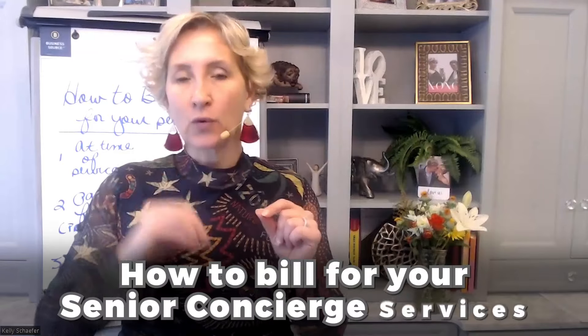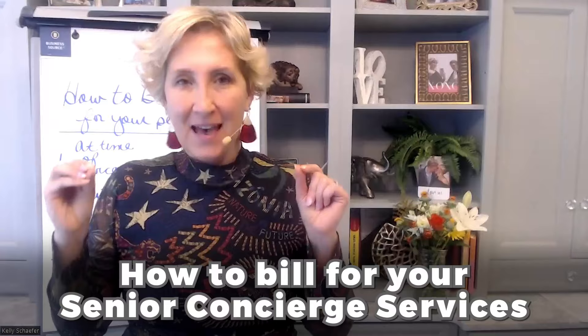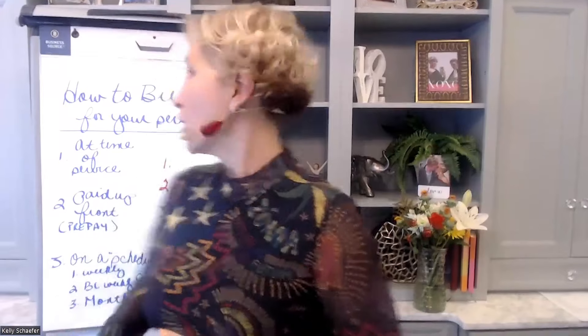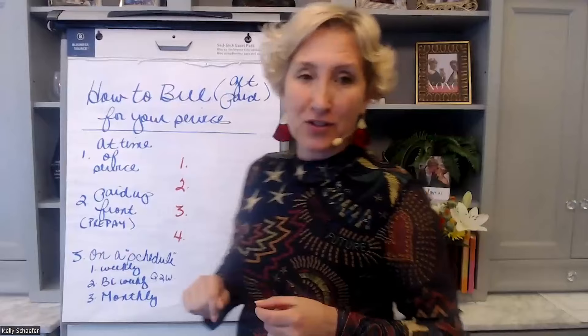Okay, friends, in this video we are going to be talking about how to bill for your senior concierge services. I'm also going to go into not just the different ways you can bill, but the pluses and minuses of each of the billing strategies that I'm going to be sharing with you. So how to bill, also known as getting paid for your services.